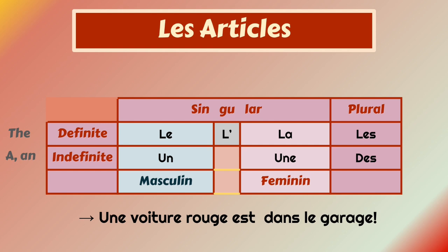For indefinite: une voiture rouge est dans le garage. It means that I just came and I saw a red car in the garage. It's an indefinite article when we say 'une'. There are three indefinite articles: 'un' for masculine, 'une' for feminine, and 'des' for plural.